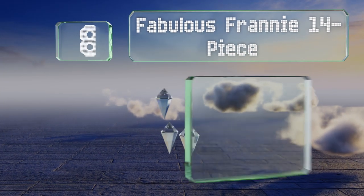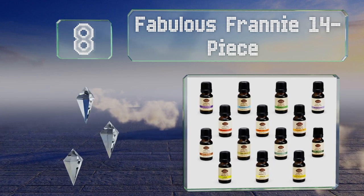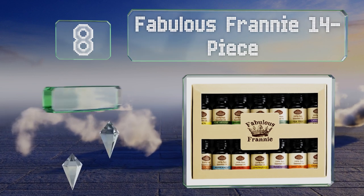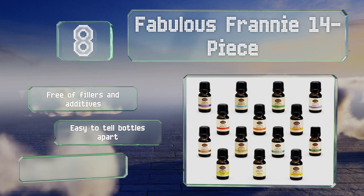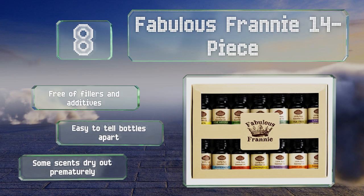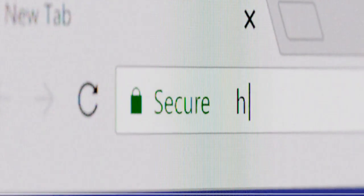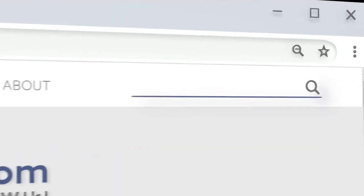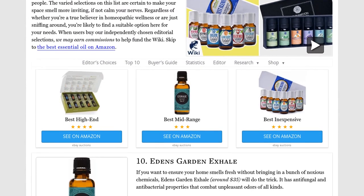Coming in at number 8 on our list. The Fabulous Franny 14-Piece is made up of both exotic scents and familiar fragrances. It comes in a beautifully wrapped box that's perfect for gifting, which makes it a nice option for those who want to introduce friends or family to aromatherapy. It's free of fillers and additives and it's easy to tell the bottles apart. However, some of the scents dry out prematurely. Our newest choices can only be seen at wiki.easyvid.com — go there now and search for essential oils or simply click beneath this video.